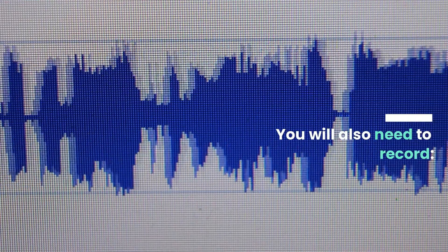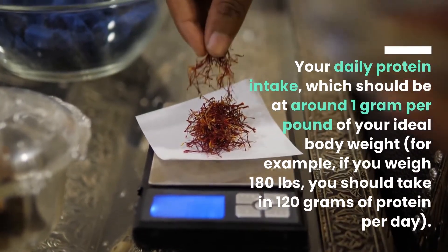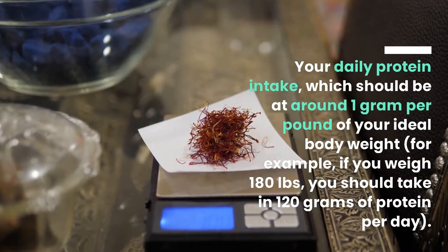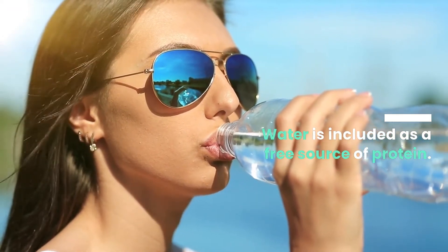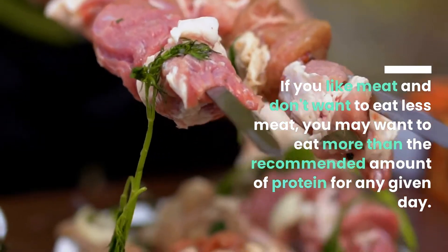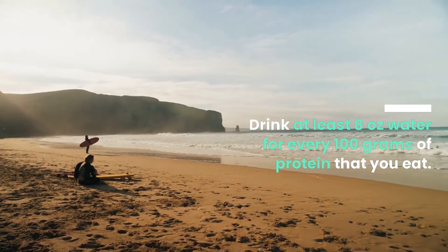You will also need to record your daily protein intake, which should be at around 1 gram per pound of your ideal body weight. For example, if you weigh 180 pounds, you should take in 120 grams of protein per day. Water is included as a free source of protein. If you like meat and don't want to eat less meat, you may want to eat more than the recommended amount of protein for any given day.